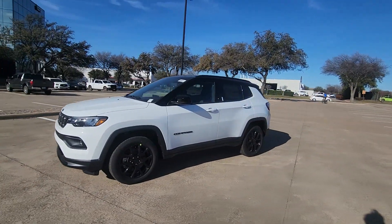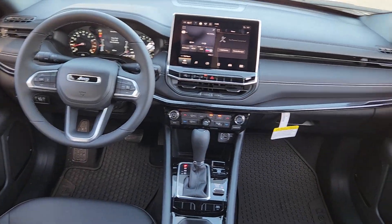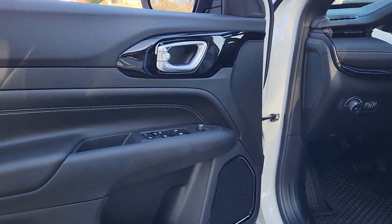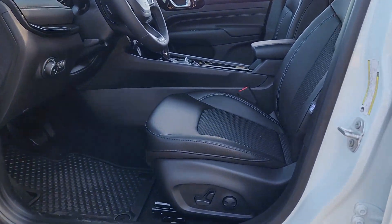Heated steering wheel, keyless entry, power lift gate, fog lamps, premium sound system, heated mirrors, remote engine start, backup camera, satellite radio, heated front seat. Show them your style in the Compass.